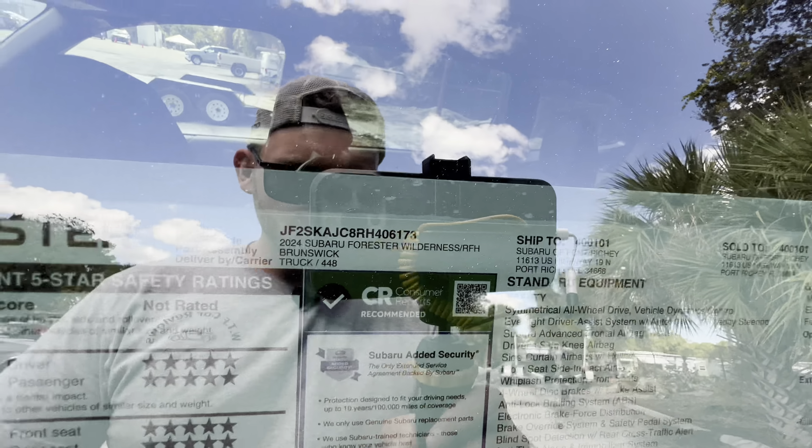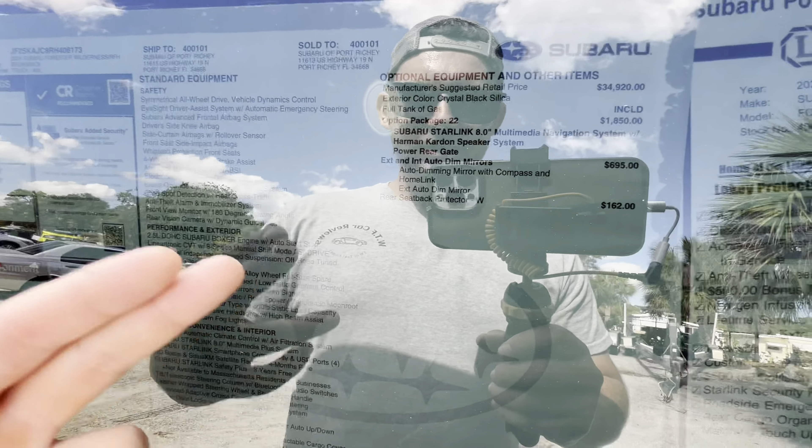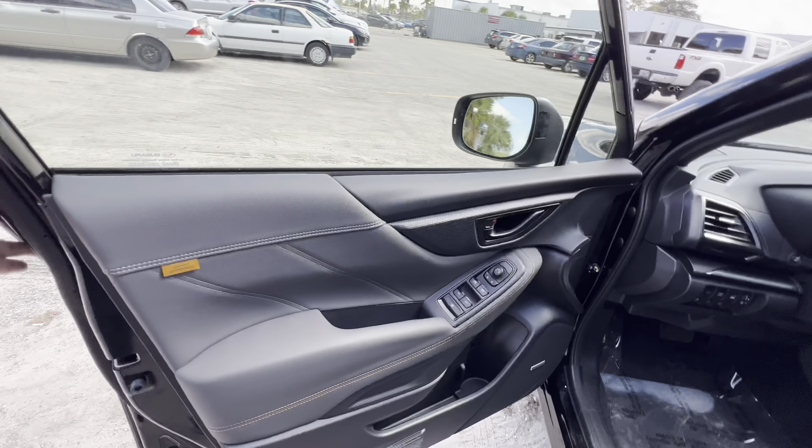Checking the window sticker on this 2024 Subaru Forester Wilderness Edition: base price is $34,920. Option Package 22 adds a Subaru Starlink 8-inch multimedia navigation system with Harman Kardon speakers and a power rear gate for $1,850. Auto-dimming mirror with compass and HomeLink runs $695, and the rear seat back protector is $162, totaling $38,922 after a $1,295 destination charge. Smart access is included for the driver and front passenger.